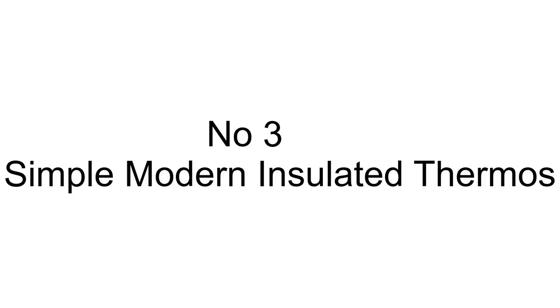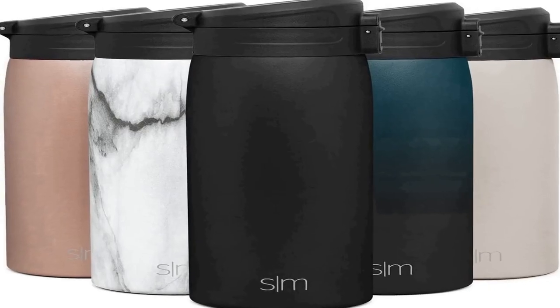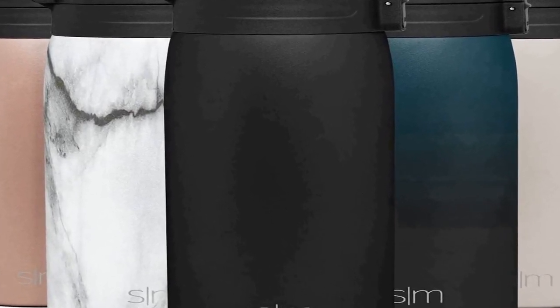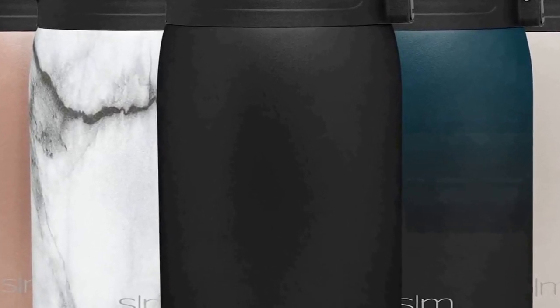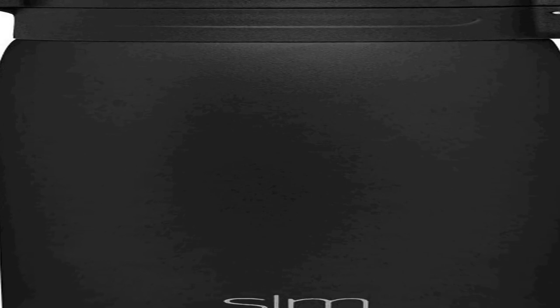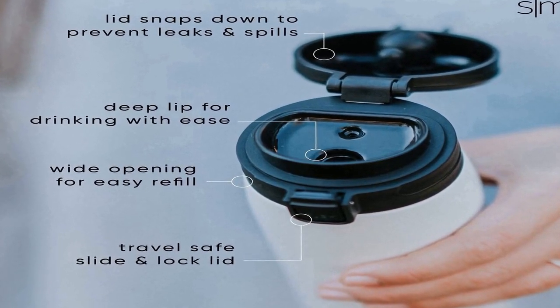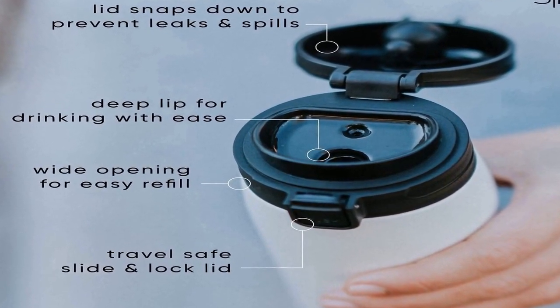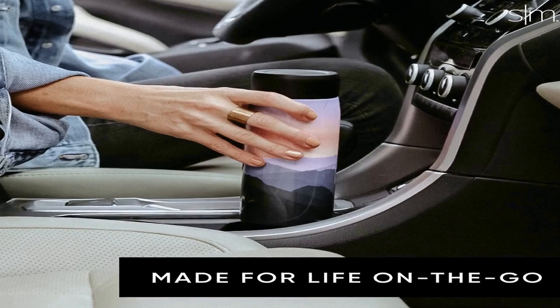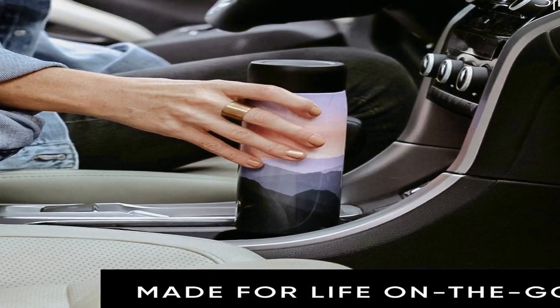The number 3 on the list features double wall insulated design that keeps beverages at the ideal temperature for hours. It is leak proof, BPA free, and lockable. An insulated flip lid prevents spills. Travel friendly — fits cup holders and backpack pockets for commuters and life on the go. Dishwasher safe with a limited lifetime warranty and patent pending.